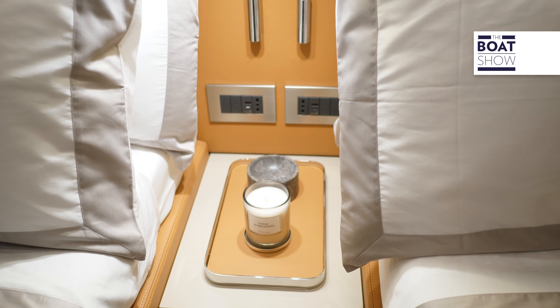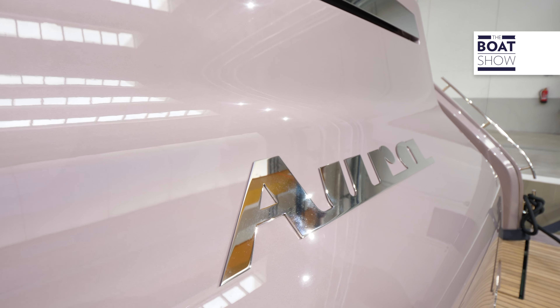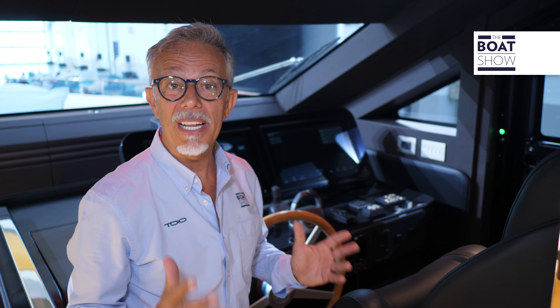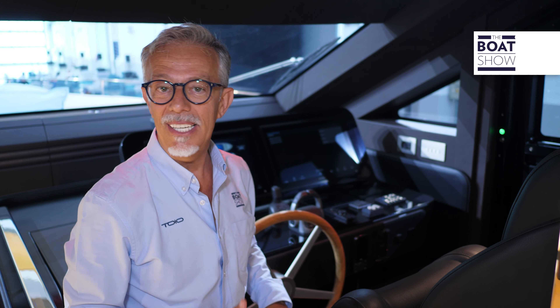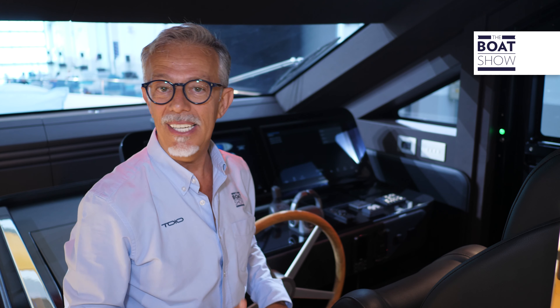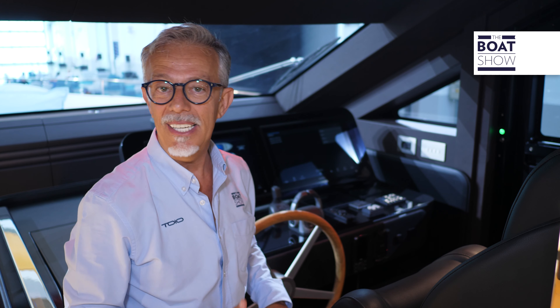Exteriors and interiors are perfectly blended. Electric curtains uncover large windows that offer almost the same view from the inside as from the exterior walkways. This is the style called Amalfi, one of two layouts available. With the Positano version, some finishings change — for example, the ceiling is white lacquered and the flooring is traditional oak slats, not like this one with slats interspersed with a wenge thread. In the cabins, we find fabrics and carpets instead of wood.